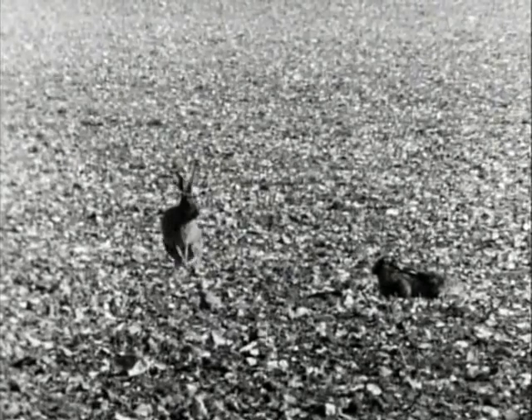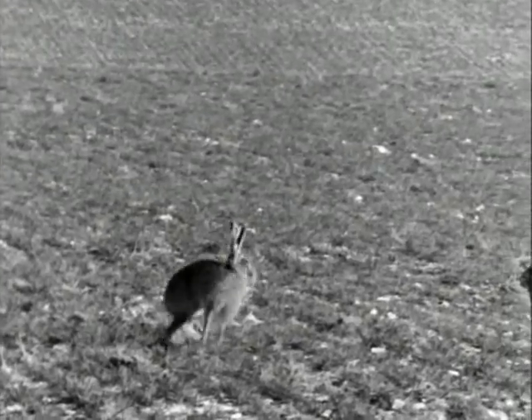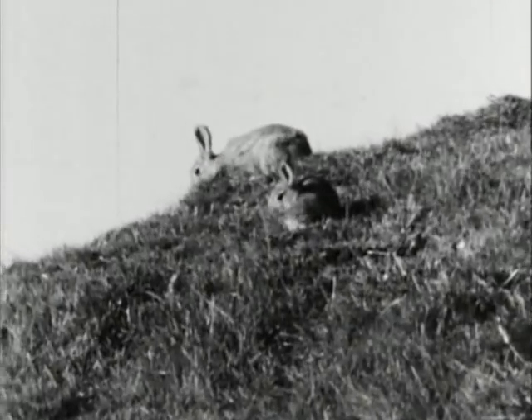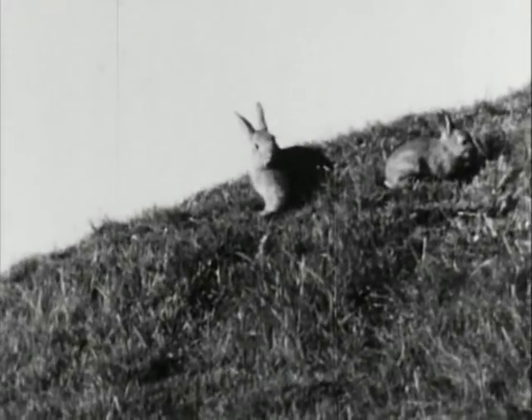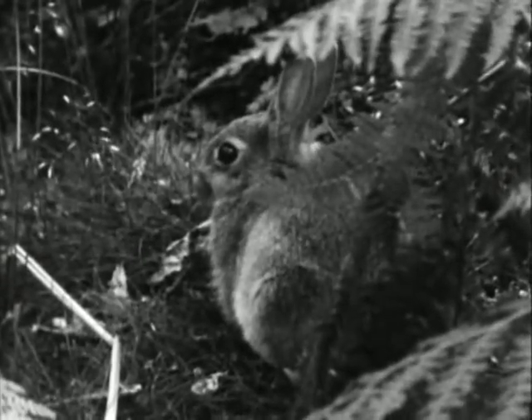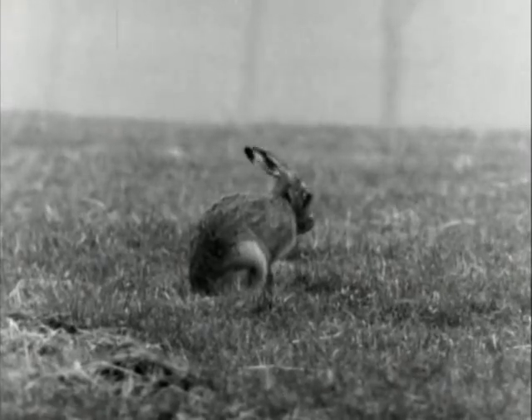Hares are members of the order Rodentia, which includes rats, mice, voles, squirrels, guinea pigs and rabbits. Rabbits are in fact the only other animals which can be confused with hares. The main differences are that the rabbit is smaller and hasn't got the black behind the tips of its ears that the hare has. This is a rabbit, and here are the black ear tips of a hare.